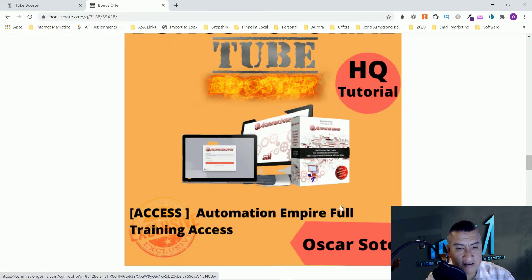Bonus number two is going to be Automation Empire. With this one, you're going to get 12 ClickBank sites that you guys can send traffic to from your YouTube videos. You can make YouTube videos for these websites and make affiliate commissions — it's 12 websites you can set up for ClickBank.